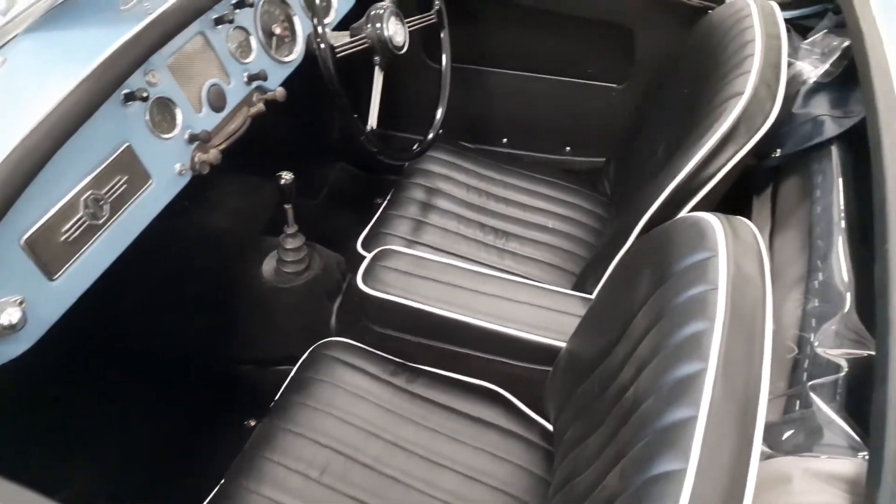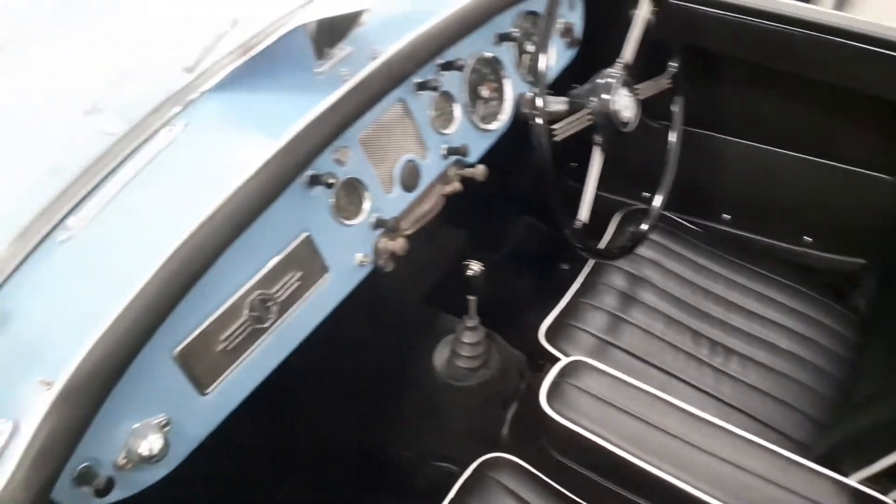It's got a new interior with nice leather seat covers with white piping, and a lovely dashboard.